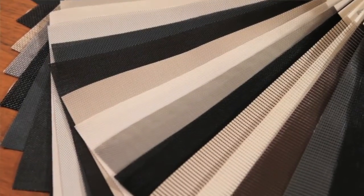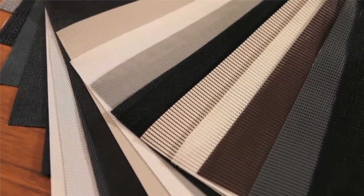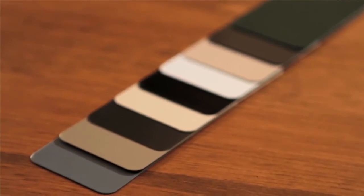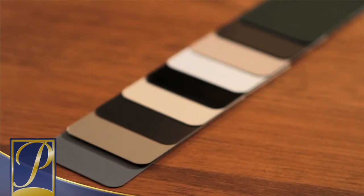Serene is available in a wide variety of mesh options, depending on your screening needs. There are eight signature color choices for Serene, ranging from silvered almond to coastal gray.